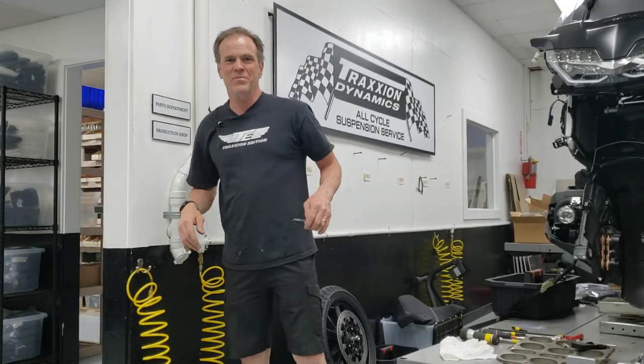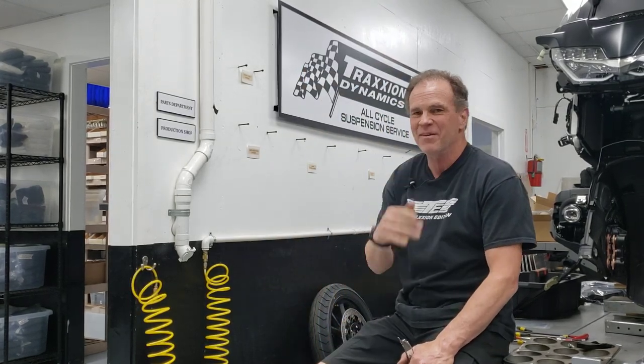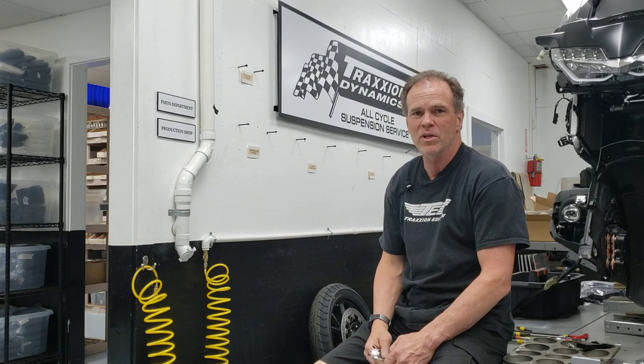Hello everybody, it's Max McAlser from Traction Dynamics giving you a fun progress update on the new mega build we're doing here.